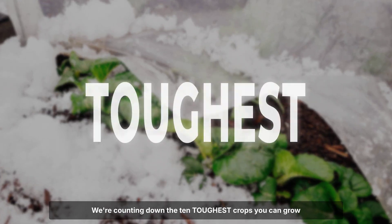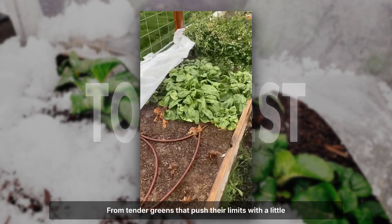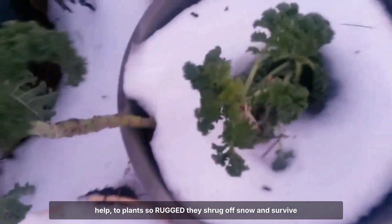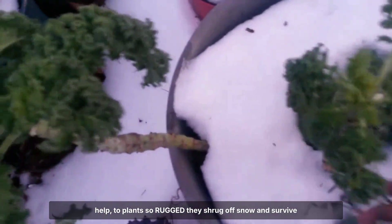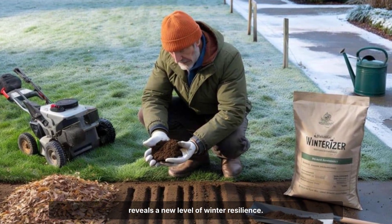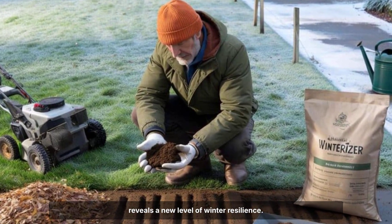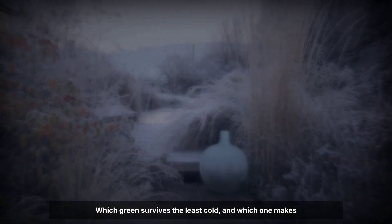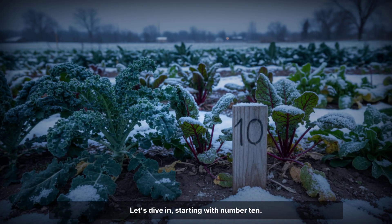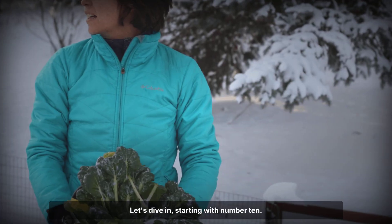We're counting down the 10 toughest crops you can grow right through the coldest months — from tender greens that push their limits with a little help, to plants so rugged they shrug off snow and survive temperatures you wouldn't believe. Each spot on this list reveals a new level of winter resilience. Which green survives the least cold, and which one makes winter gardening seem easy? Let's dive in, starting with number 10.